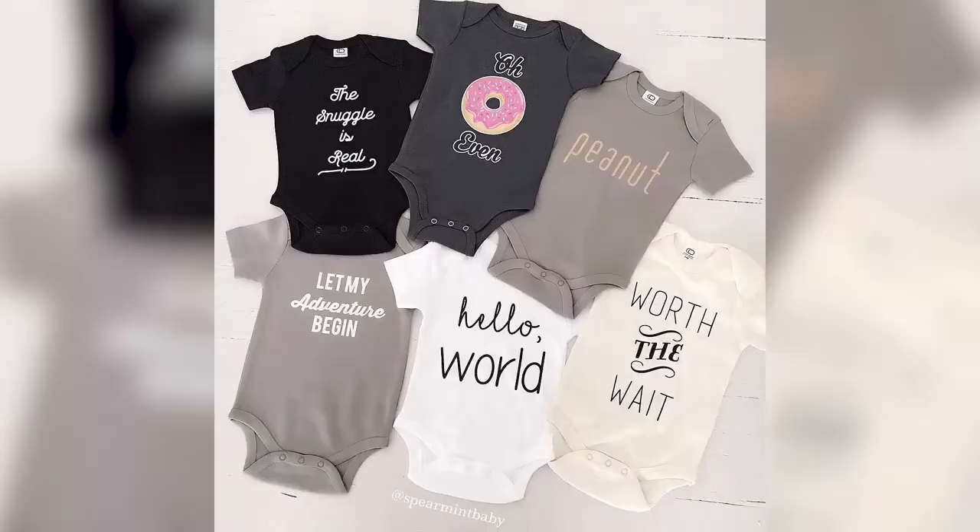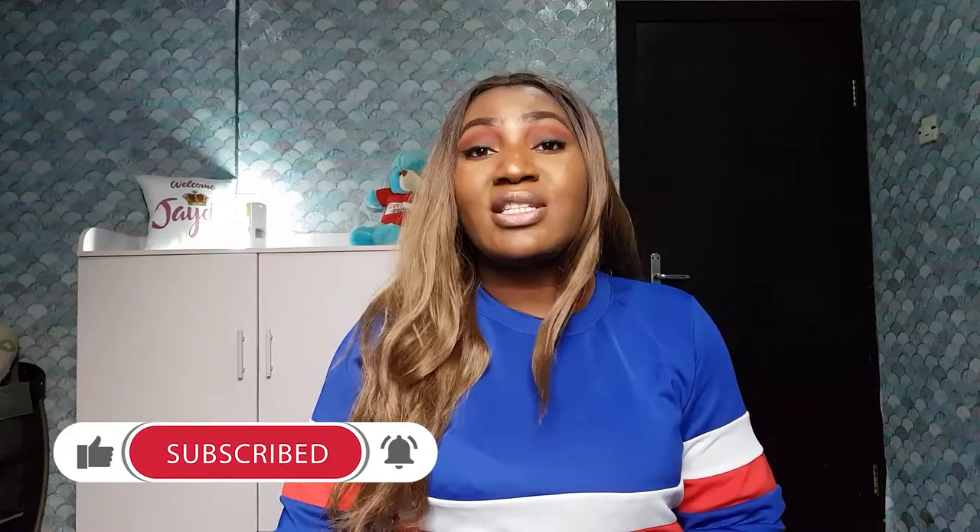After diapers, get onesies — short sleeve onesies. We are in Africa, so everywhere is hot; you don't need to overdress your baby. I'll keep pictures of everything right here. Onesies come in packs of three or six — make sure you buy good quality ones because they last. I bought zero to three months, three to six months, and six to nine months. The short sleeve ones with snaps at the bottom are the ones to get.